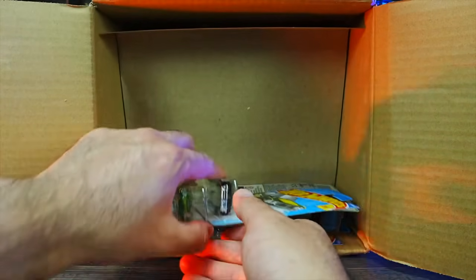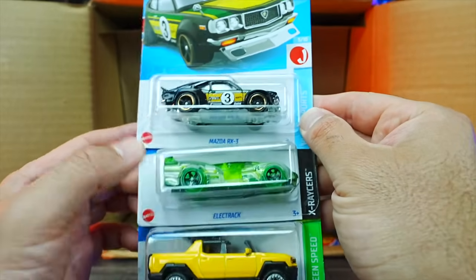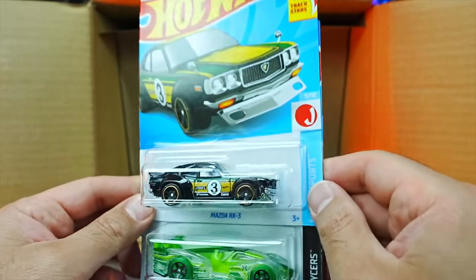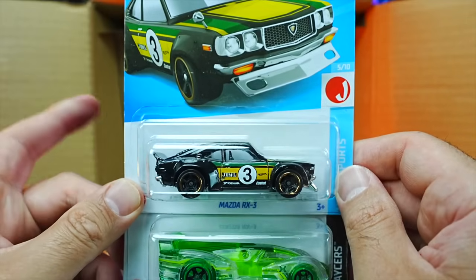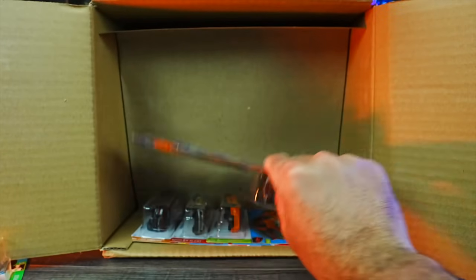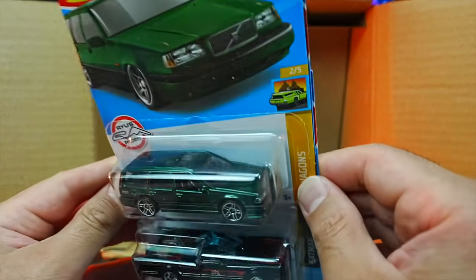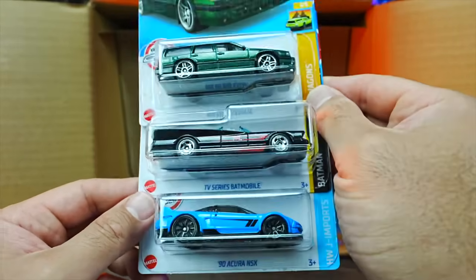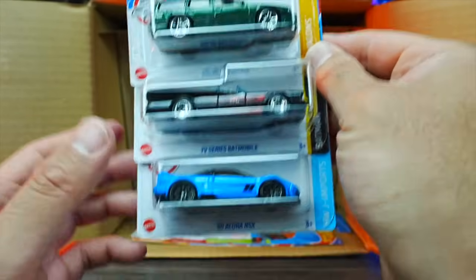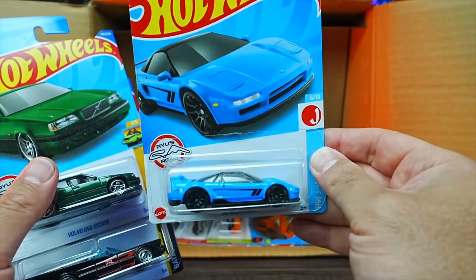It looks like we have another one of those Hummers down there as well. We also have the Electrak and the Mazda RX3 in a brand new recolor — interesting looking, look forward to opening that one up. We have the Volvo 850 Estate in a new green color. And the TV Series Batmobile again.